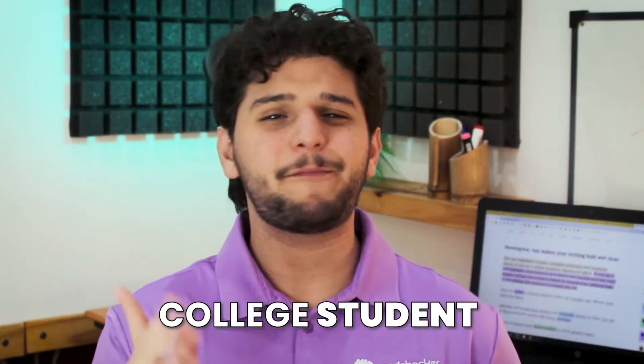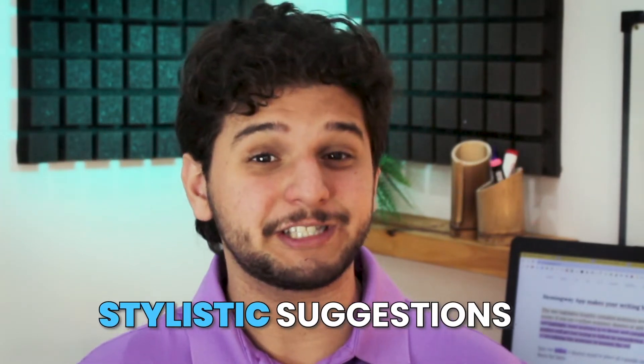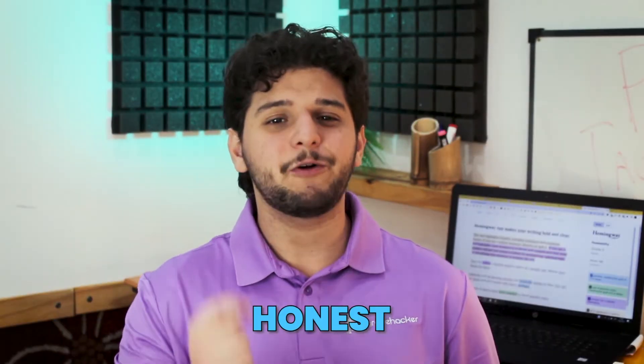If you're a college student looking for a writing app that not only covers grammar and spelling mistakes, but also gives you stylistic suggestions that improve your writing, you must learn about the Hemingway app. That's why today we are sharing our honest, in-depth review on Hemingway, listing its pros and cons, so you can decide if it's the app for you.